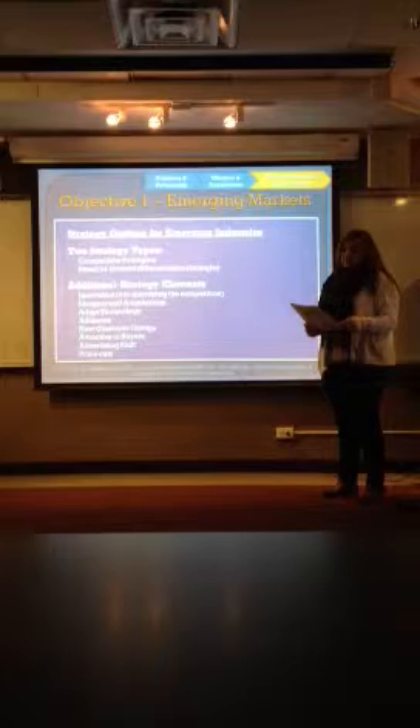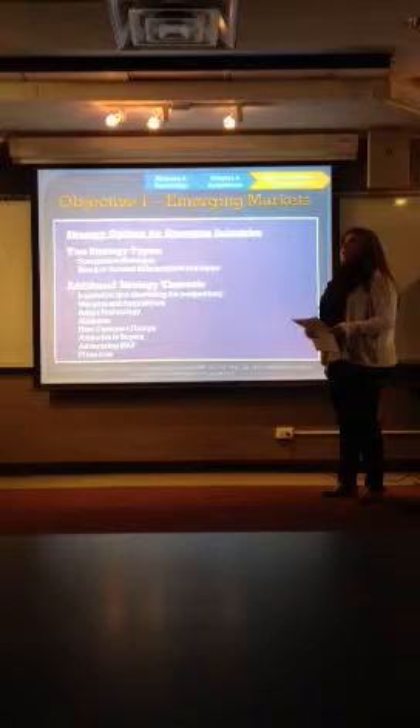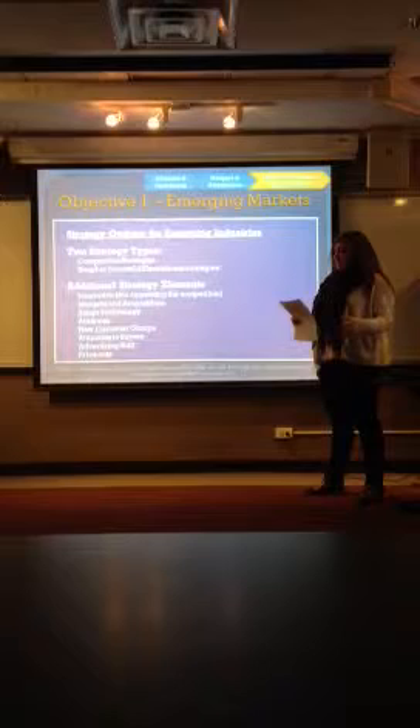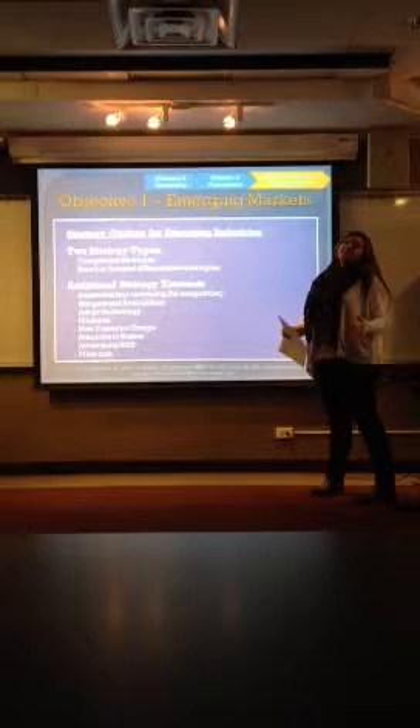The first one we're going to start with is emerging markets. The textbook definition is startup enterprises that are busily engaged in perfecting technology, gearing up operations, broadening distribution, and gaining buyer acceptance.